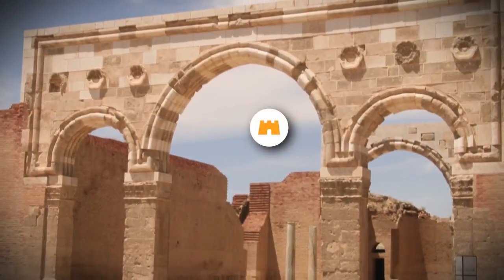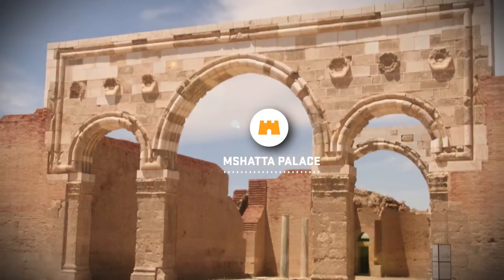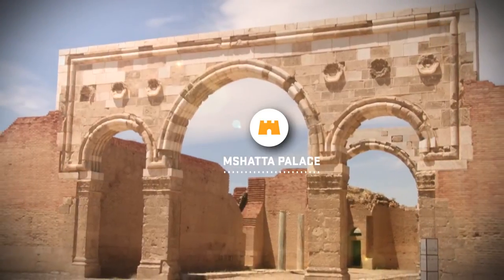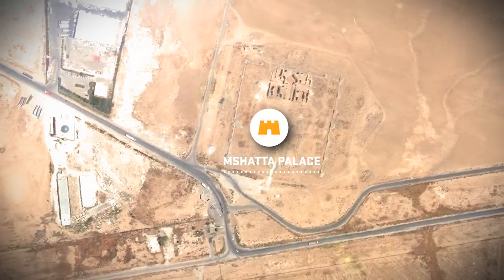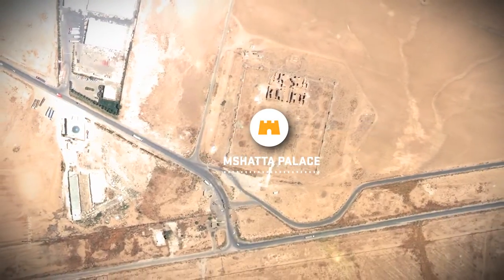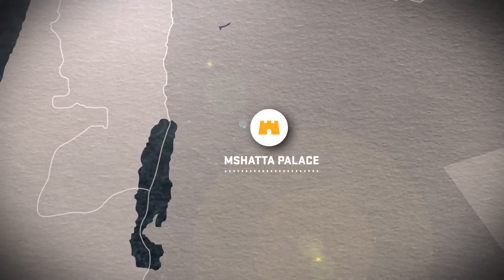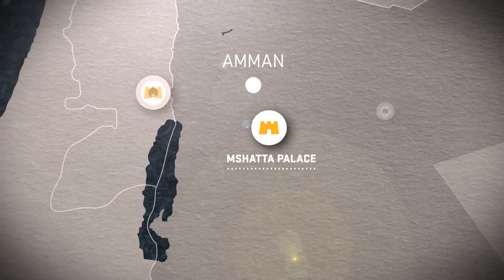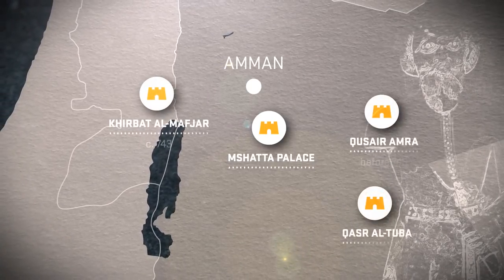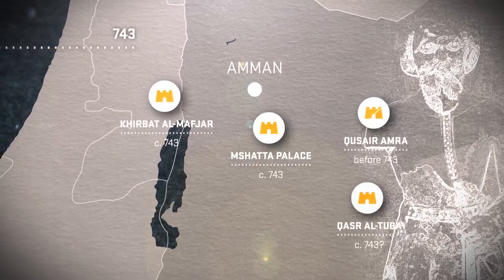Today the remains of the desert castle of Mshatta, located to the south of the Jordanian capital Amman and recently restored by archaeologists from the Technical University in Berlin, is surrounded by industrial plants and an airport. Mshatta is probably one of several desert castles with plentiful wall paintings, mosaics and stucco sculptures, which were founded by the later Umayyad Caliph al-Walid ibn Yazid around 743.